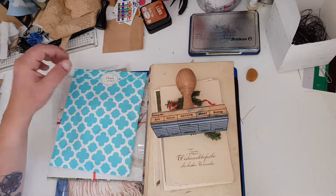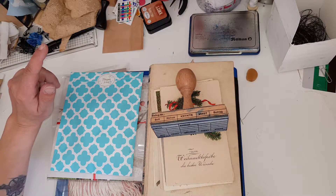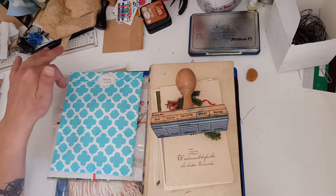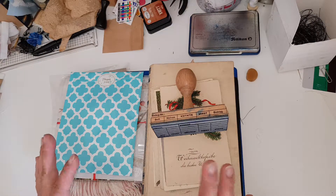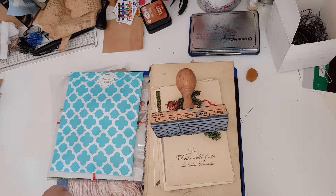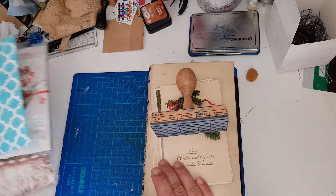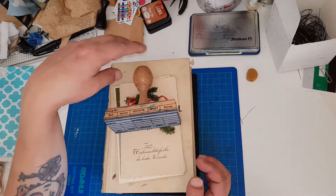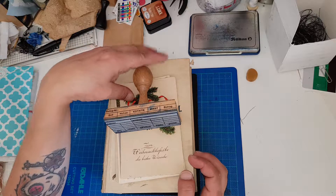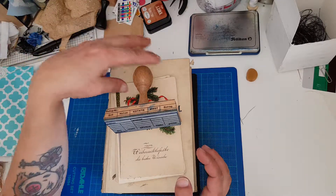Hi everyone, Karin here, welcome back to my channel. Before I get to the crafting, I thought I'd take you through a little haul — a little Etsy haul and a little thrift store haul. I didn't find very much at my local thrift store, but I found a few things I should say.